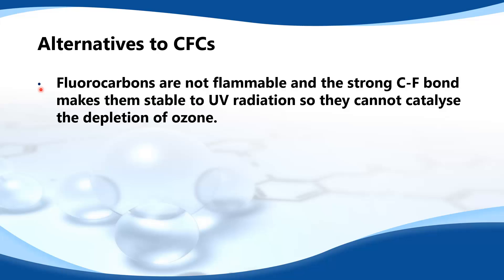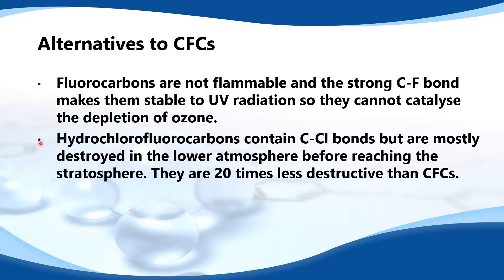Fluorocarbons are not flammable and the strong carbon-fluorine bond makes them stable to UV radiation, so they cannot catalyze the depletion of ozone. Hydrochlorofluorocarbons contain carbon-chlorine bonds but are mostly destroyed in the lower atmosphere before reaching the stratosphere. They are 20 times less destructive than CFCs.